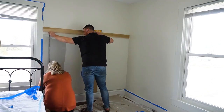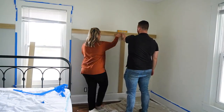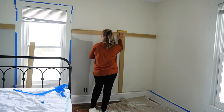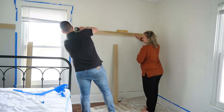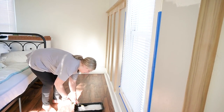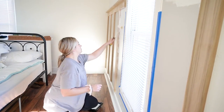Now it was time to determine the spacing of the vertical boards, and we played around with this for a while. We kind of just ended up eyeballing it because the window wasn't centered on the wall — again, old house problems. We ended up doing something around 5 inches apart, and we also did a 1x3 shelf on top.